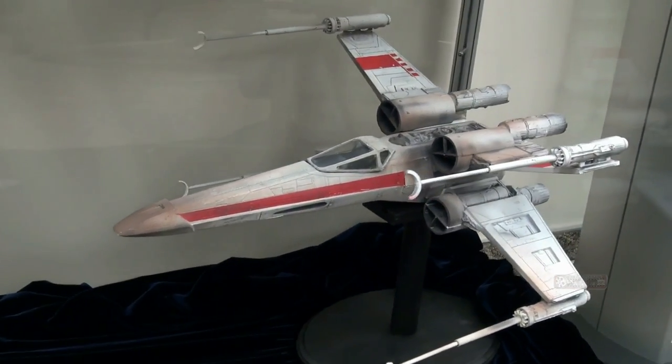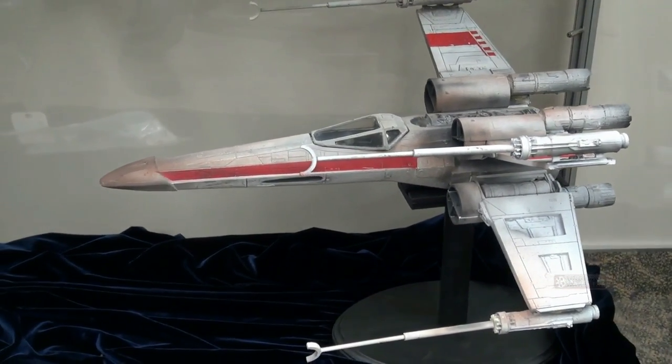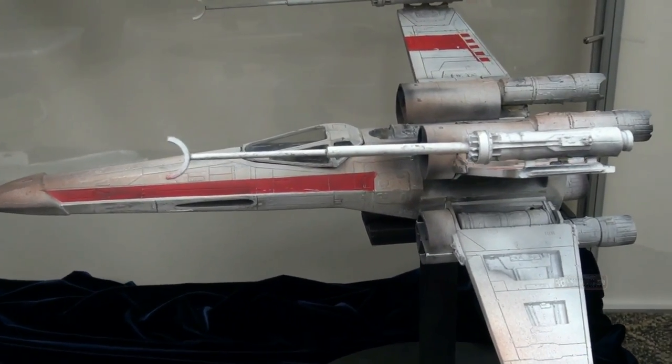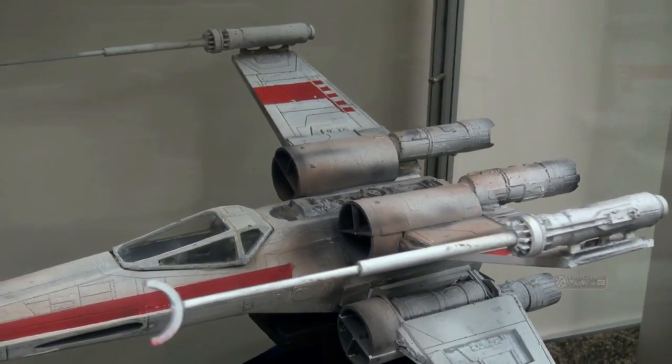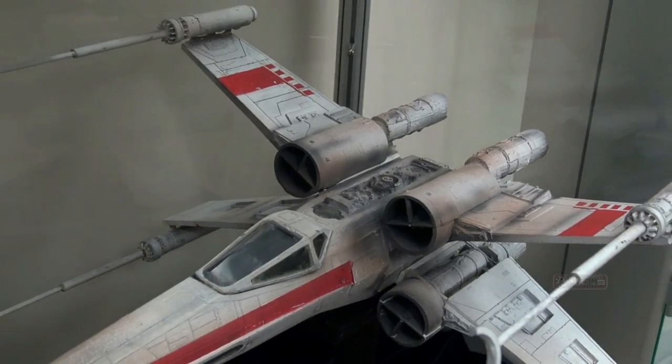So this is an original screen-used pyrotechnic model from Star Wars A New Hope. Used in the climactic scenes, this is a real X-Wing — screen-used. The first one that's ever come up at auction of this size. It's a full-size X-Wing.